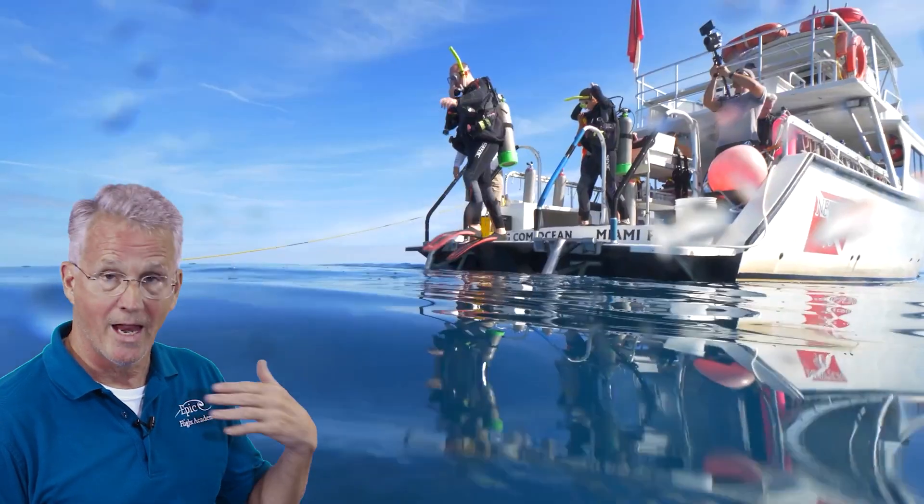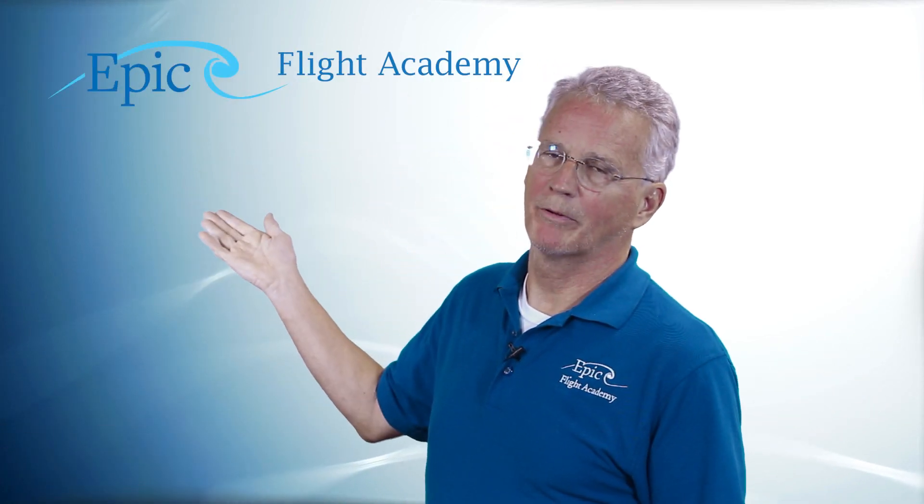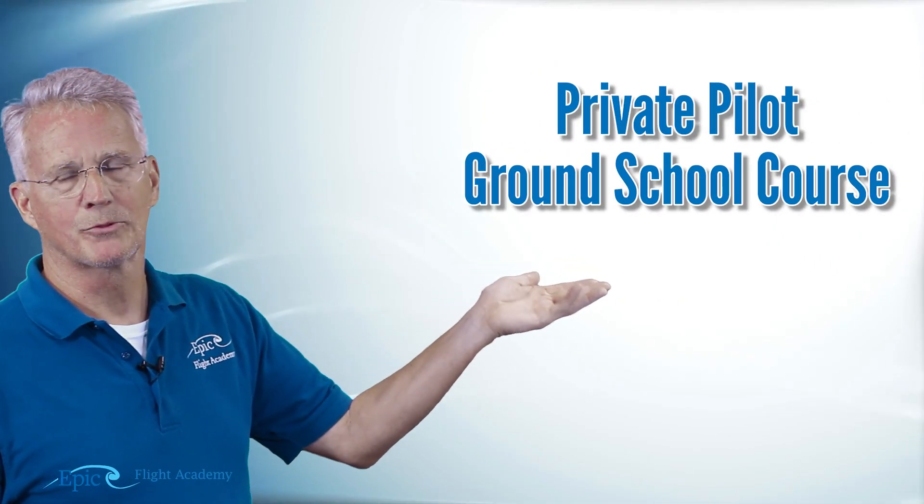Hey everybody, welcome back to beautiful New Smyrna Beach, Florida and the Epic Flight Academy. Just recently a friend of mine and I flew down to Mexico, we went scuba diving and came back to Florida to do a little more scuba diving. I love getting down under the water taking a look at the fish and all of the beautiful things we see down there. But we really have to be careful if we're going to mix scuba diving and flying — and that's our topic for today. Welcome to the Epic Flight Academy.